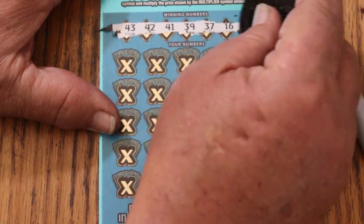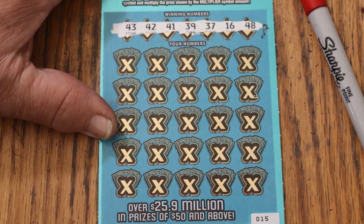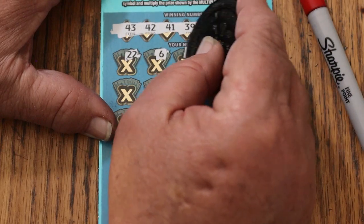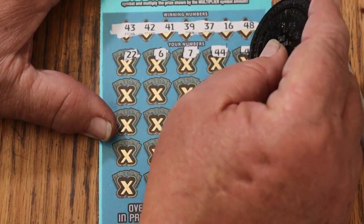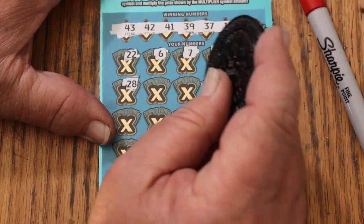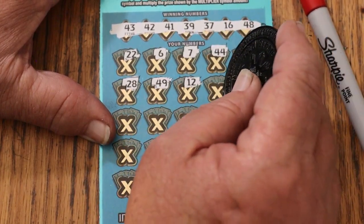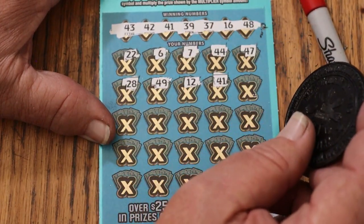Winning numbers: 43, 42, 41, 39, 37, 16, and 48. And here we go — 22, 22, 6, 7. No singles. 44, club. 47, 28, 49, 12, 41. And we finish the month with a back-to-back-to-back. Outstanding.